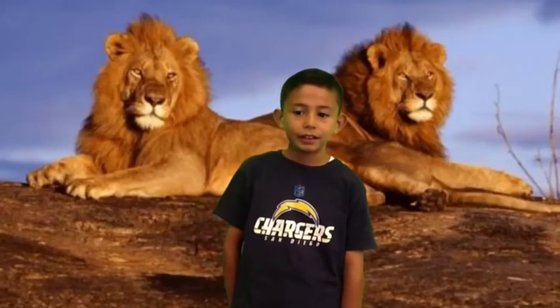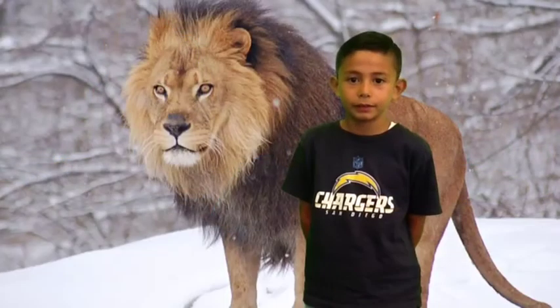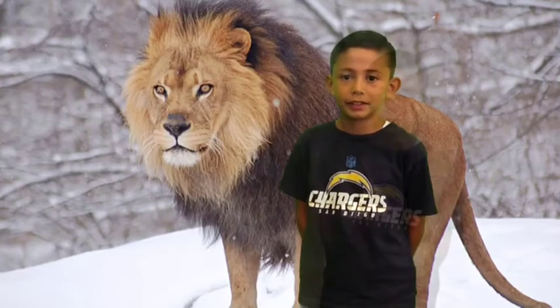Did you know that a lion can camouflage in the savannah? Today I will be talking about lions. A lion has many different characteristics.